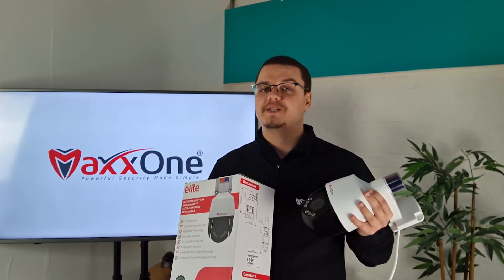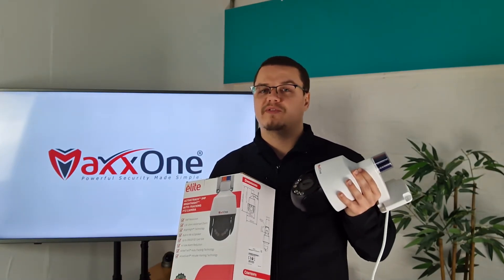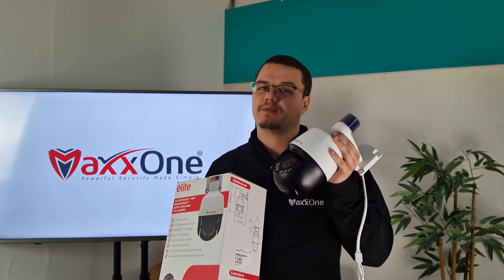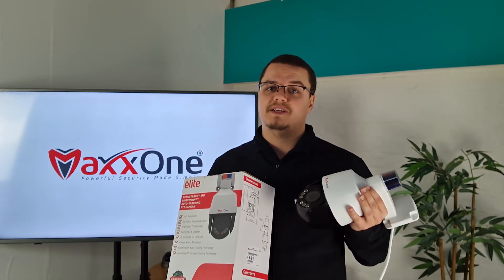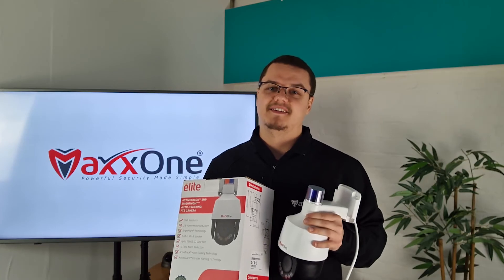As usual, we expect this to be an extremely popular choice for installers looking for a security product that can provide everything their customer is looking for in one incredibly feature-packed PTZ. Get your hands on the MaxOne Elite Active Guard Bright Night PTZ camera by speaking to your local distributor. My name's David, thanks for watching.